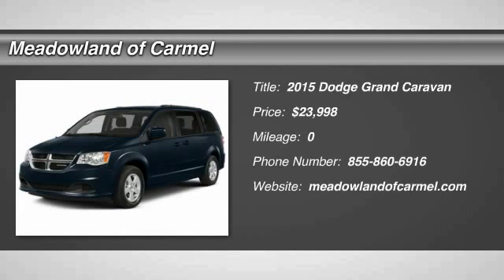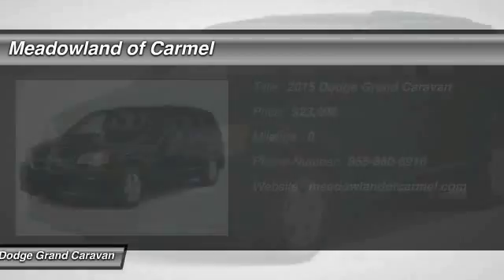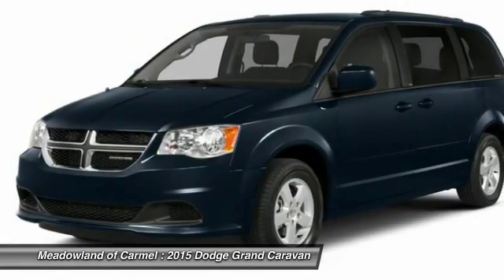The 2015 Dodge Grand Caravan. The Dodge Grand Caravan received the government's highest front and side crash rating of five stars.